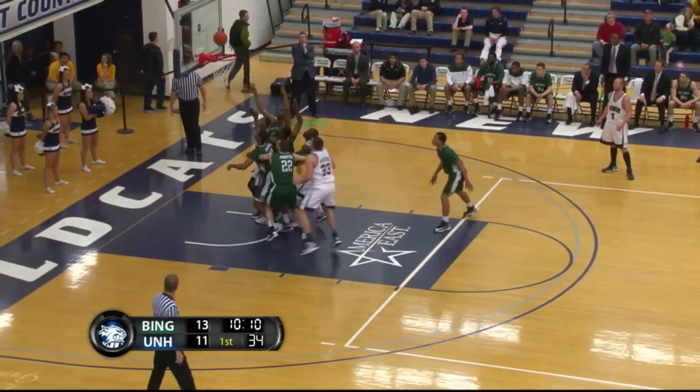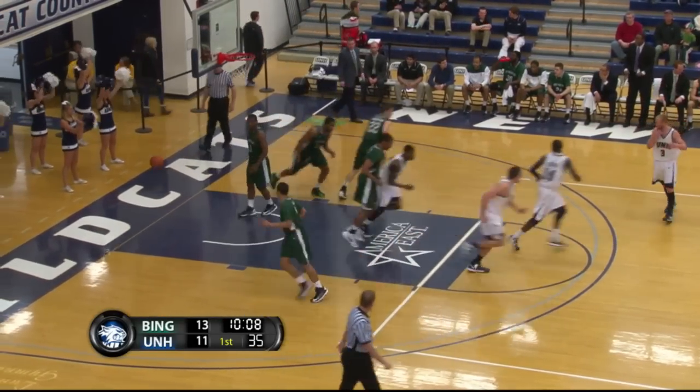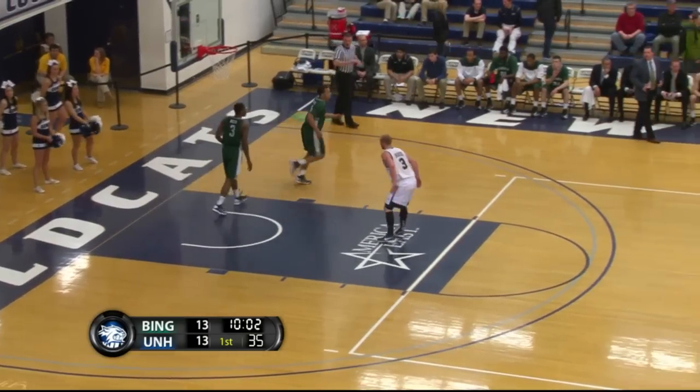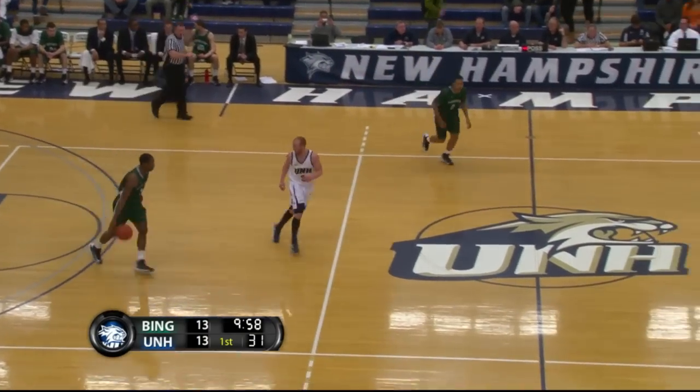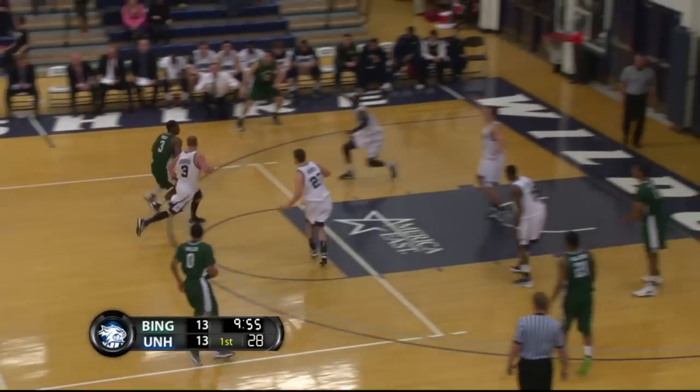Myrick, a good offensive board, puts it up off the glass and in. He went high in the air to get that one and made a great play to the hole. When you have the worse position with Rowling having him boxed out, you have to be very careful — reach without making contact — and Myrick did a nice job tipping the ball to himself.